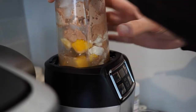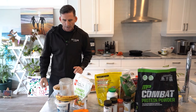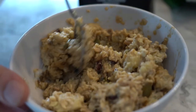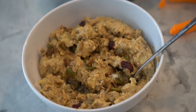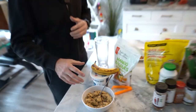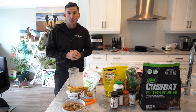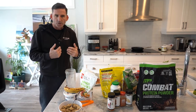Paired with the shake is what he calls 'Char's specialty' - a recipe from his partner Charlene. It's quick oats with eggs, nuts, and a banana, mixed together and microwaved for a couple of minutes until nice and thick. That's about 400 calories, and combined with the shake another 400-500 calories, giving a solid start to the day that's easy and simple.